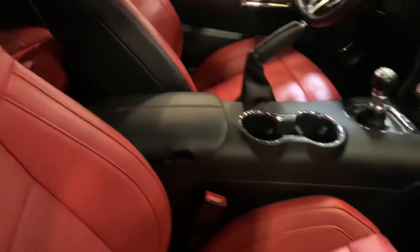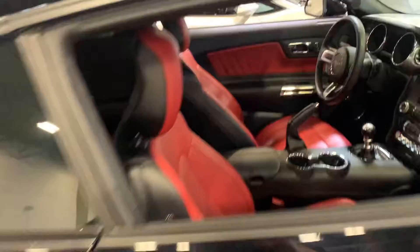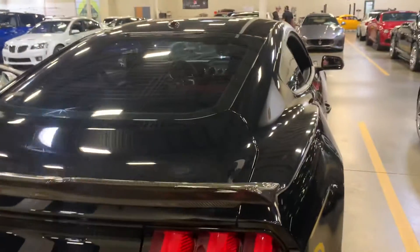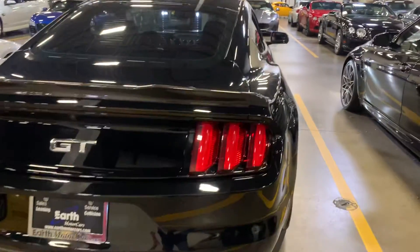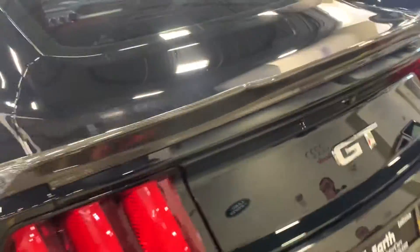Bolsters look good in the seats. All the panels look good, back looks nice — carbon fiber spoiler, good look. The front is just as clear as the back.